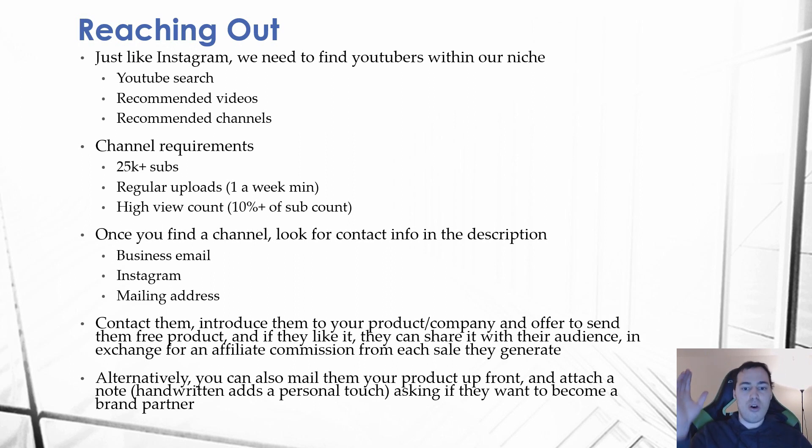Make a list of all channels that meet these requirements and are within your niche. Then look for their contact information — in most cases, in their channel description they'll have either a business email, their Instagram account, or a mailing address. We're going to be looking for these three things. When we contact them, we'll introduce them to our product and company and offer to send them a free product.